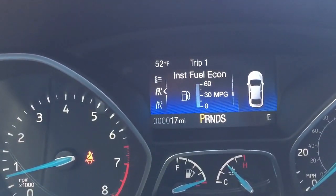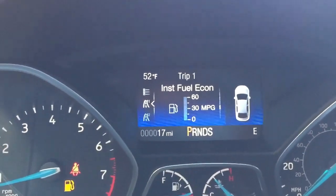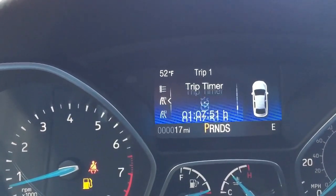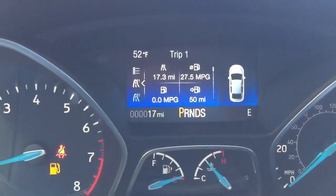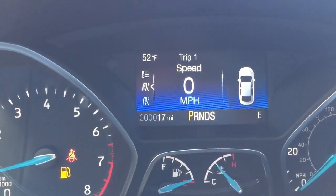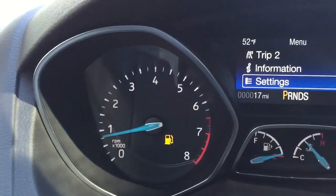As we scroll down, you have instant fuel economy, distance to empty, trip timer, and a cutoff screen showing trip meter average miles per gallon in the upper right, current miles per gallon in the lower left, and miles to empty. You also have a digital speedometer and tripodometer. Clicking left gets you to the main menu — trip meters, information, and settings.